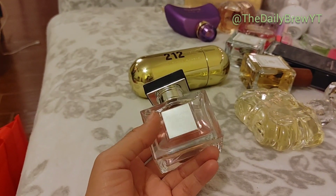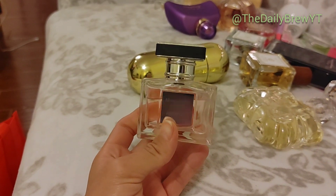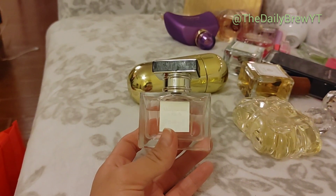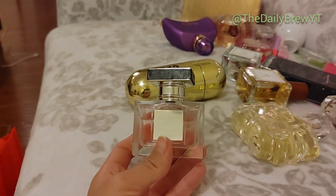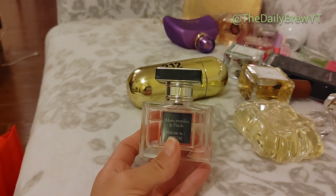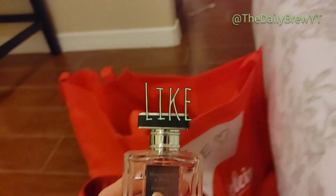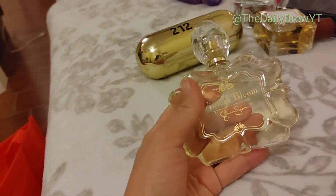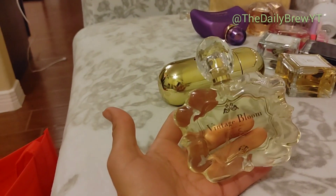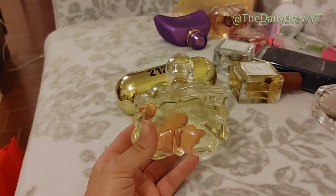Abercrombie & Fitch First Instinct Undone — this perfume doesn't get enough love. It's one of my favorite Abercrombie perfumes ever. It's a citrusy peony, musky, beautiful floral perfume — very clean smelling, very girly, doesn't become a skin scent, actually very elegant and pretty. Going to put this as a like but wouldn't repurchase. Jessica Simpson Vintage Bloom — a lemon pie type perfume with elegant floral notes. I love the bottle. It's a like but I wouldn't repurchase — lemon isn't a perfume note I love.